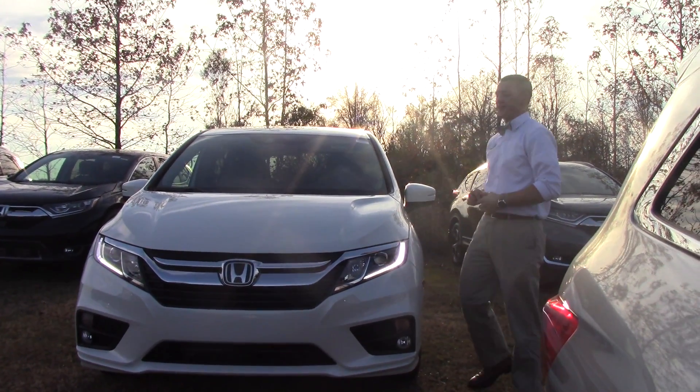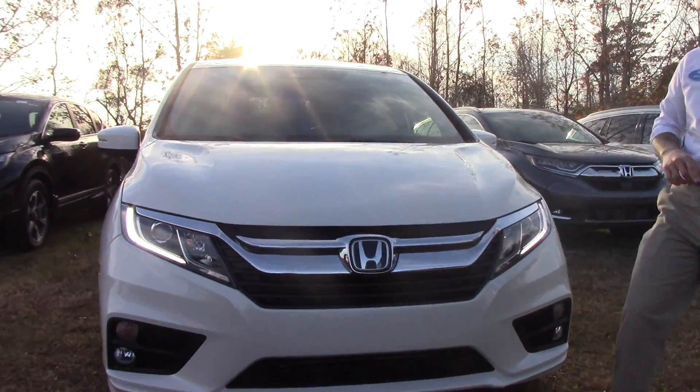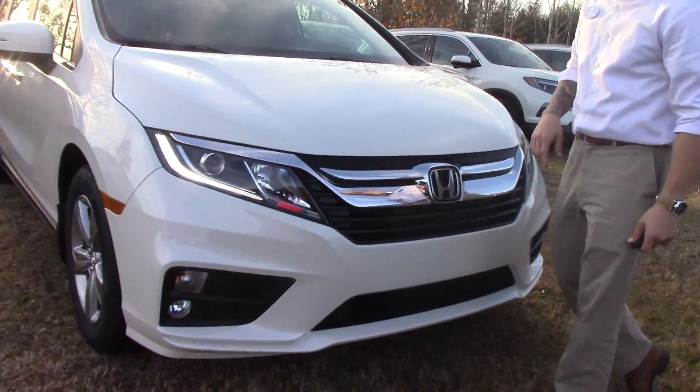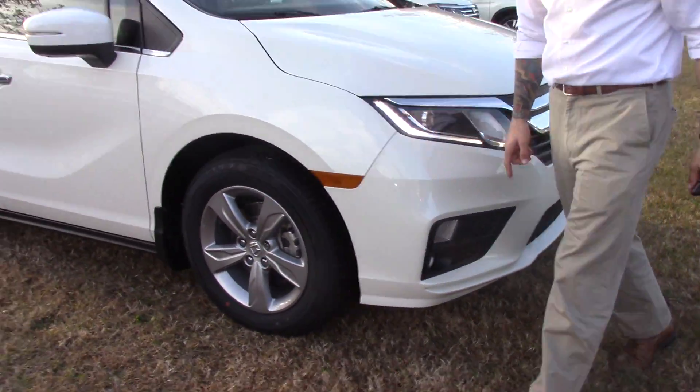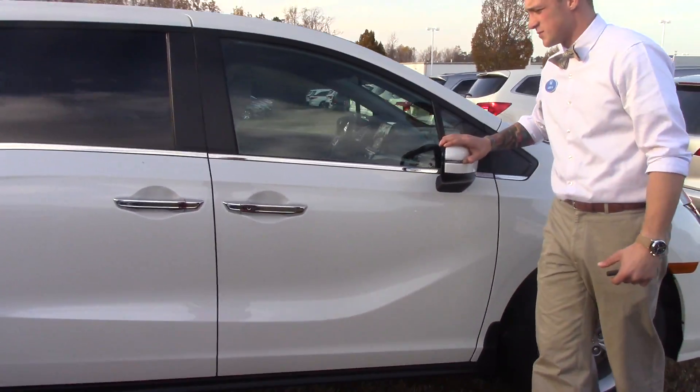This is Jared Huntington here at Hubert Vester Honda in Wilson to show you the 2018 Honda Odyssey EXL. It's got LED daytime running lights and LED fog lights, 18-inch alloy wheels with breakaway mirrors and turn indicators on those mirrors.